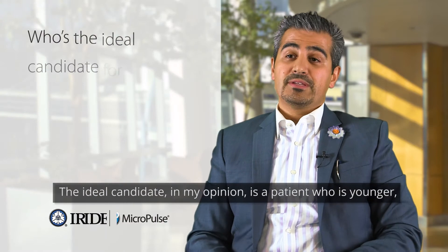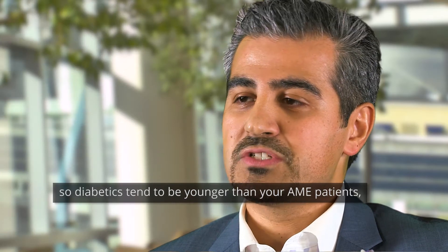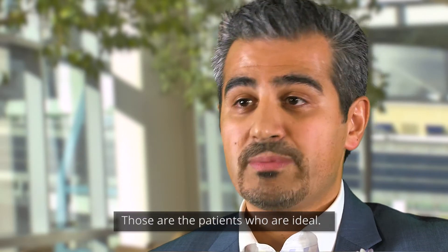The ideal candidate in my opinion is a patient who is younger — diabetics tend to be younger than AMD patients — who have mild diabetic macular edema and who are somewhat symptomatic. Those are the patients who are ideal.